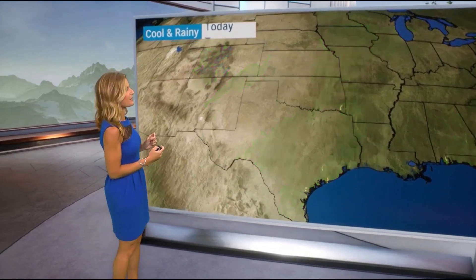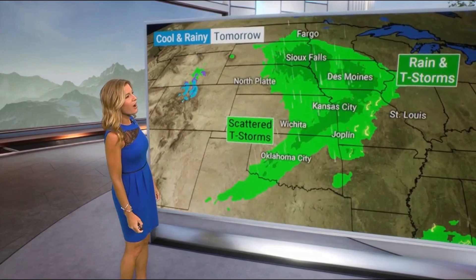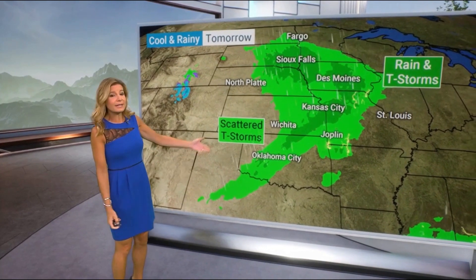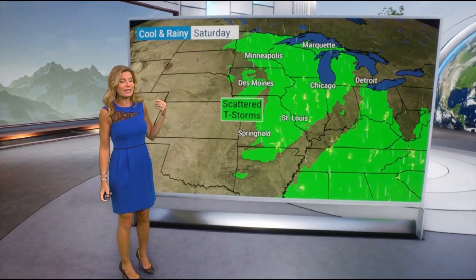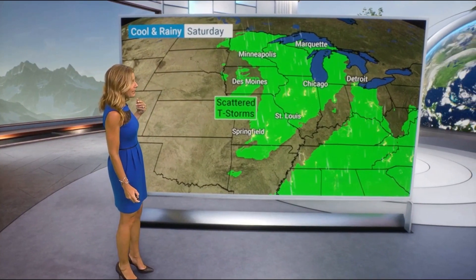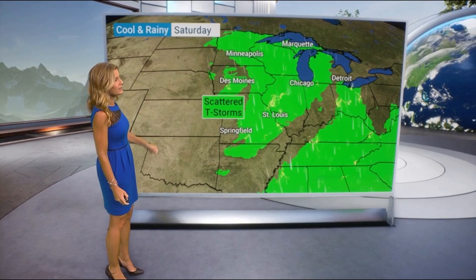Yesterday was one of your top September coldest days — colder than you've seen in years. Tomorrow we see rain again in Des Moines, Iowa. It's been a drizzly, rainy, chilly pattern over the last two days, and that continues into the weekend. We're going to see showers stick around Chicago, St. Louis, and back down into Springfield, Missouri.